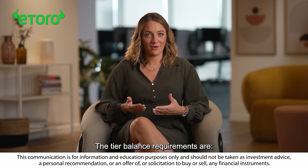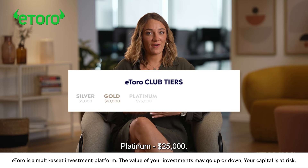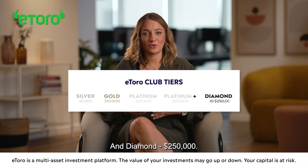The tier balance requirements are: Silver $5,000, Gold $10,000, Platinum $25,000, Platinum Plus $50,000, and Diamond $250,000.